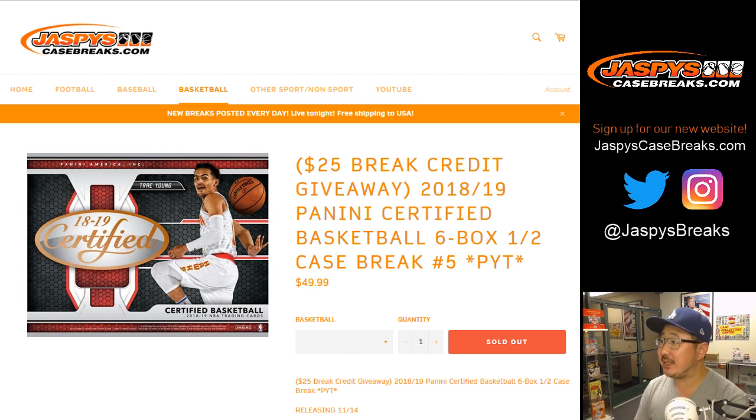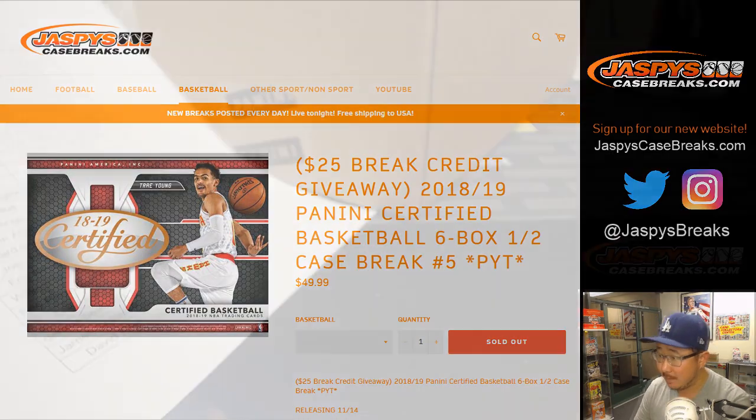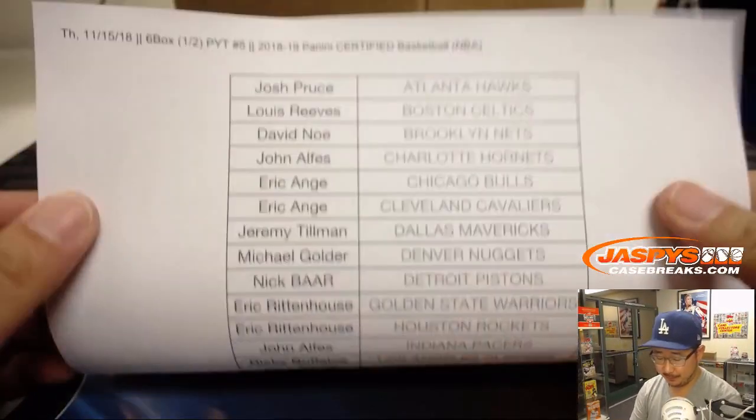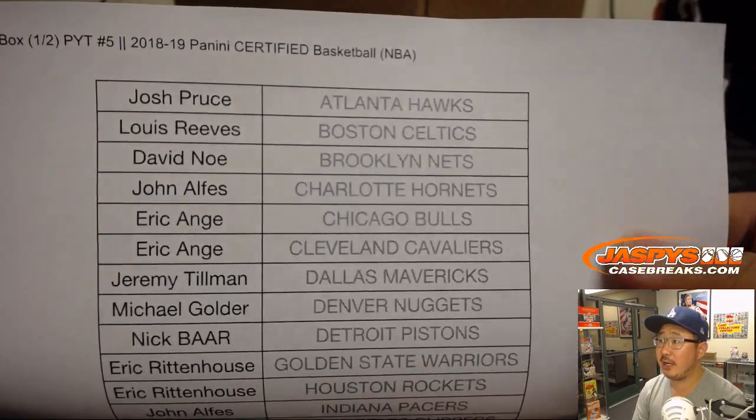Good evening, everyone. Happy Thursday. Joe for jazbeescasebreaks.com coming at you with 2018-19 Panini Certified Basketball — certified hoops. Six box, half case from a master case, fresh from a fresh case. First half on the 15th. Big thanks to these folks.